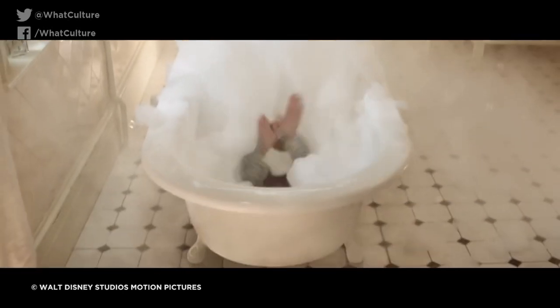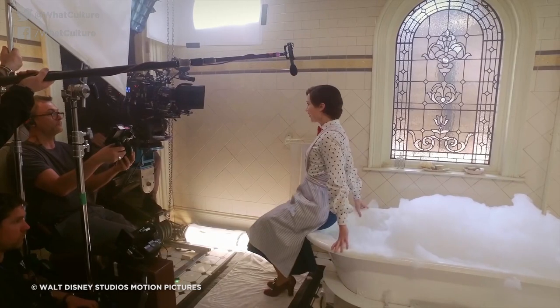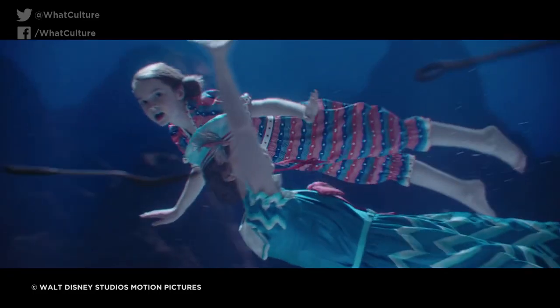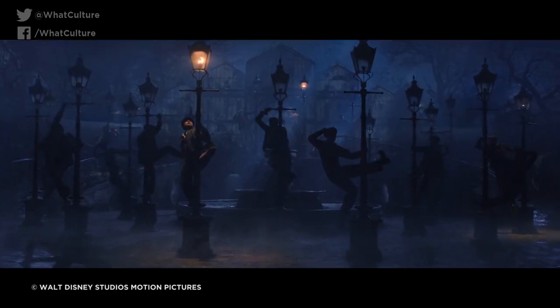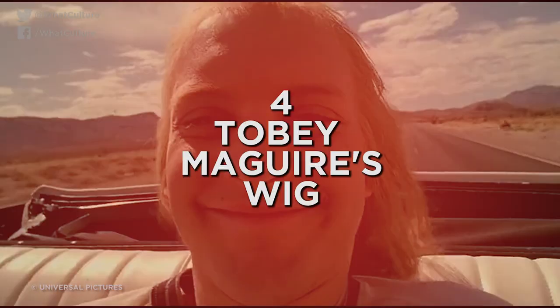Astoundingly, this was pulled off completely in-camera, with the effects team ingeniously constructing a bathtub with a secret slide in the bottom, allowing the actors to ride it to a crash mat on the floor below. The film as a whole is so awash with lavish visual effects that most viewers didn't even give it a second thought. This had to be CGI, and yet it absolutely wasn't.